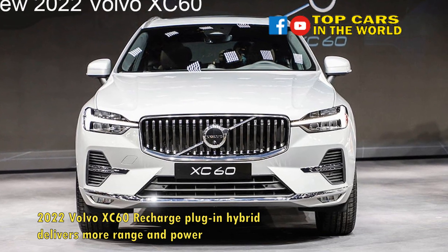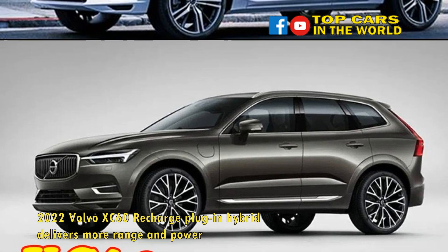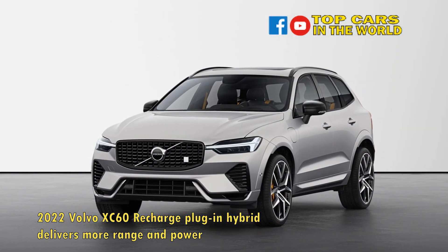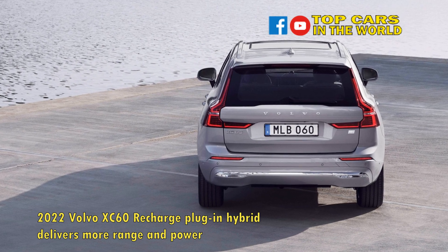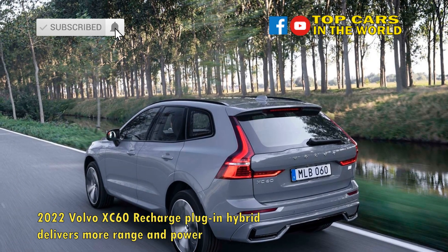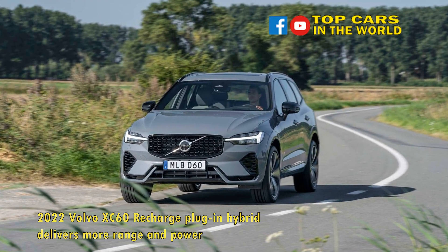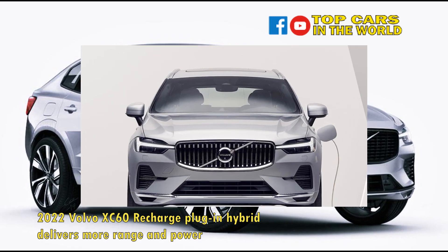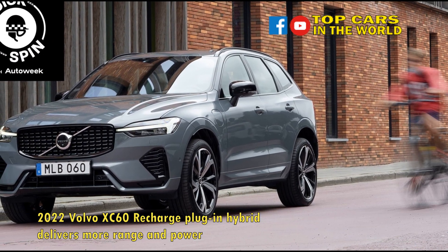The 2022 XC60 plug-in hybrid is the first T8 PHEV Volvo to get the upgraded battery pack, motors, and infotainment system, but not the last. The S60, V60, XC90, and S90 will all get these same upgrades, though Volvo spokesperson Russell Datz told GCR timing is unclear — some will be 2022 models while others might be for the 2023 model year. With more all-electric range, more power, and a new yet somewhat compromised infotainment system, the updated 2022 XC60 is more of everything. Volvo boosted plug-in hybrid sales with a big price reduction for 2021, and we won't be able to say how these improved models pencil out until closer to market launch.